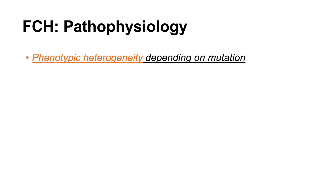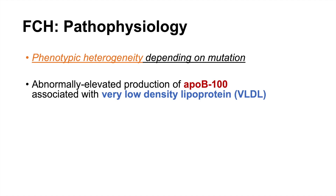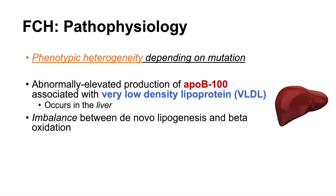The pathophysiology of this condition depends on the mutation involved. There can be a lot of phenotypic heterogeneity among individuals with this condition. In some cases, we see abnormally elevated production of ApoB100 associated with very low density lipoproteins, or VLDL, and this is a hepatically derived process — it occurs in the liver.